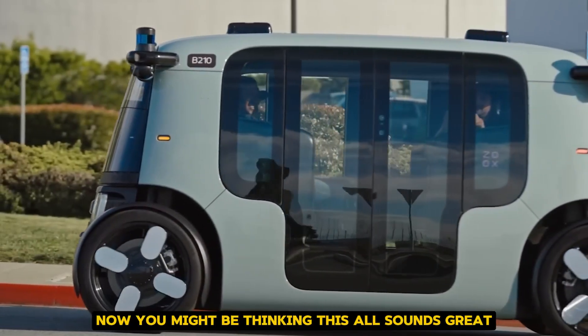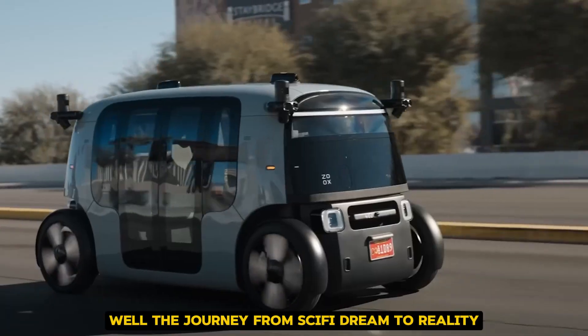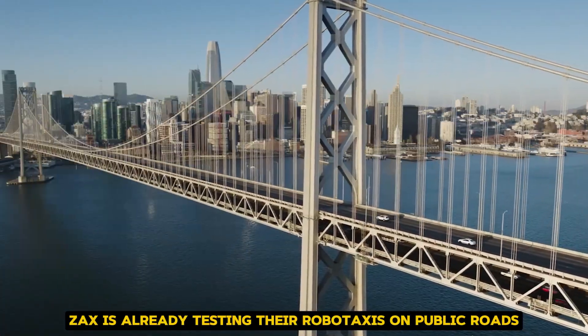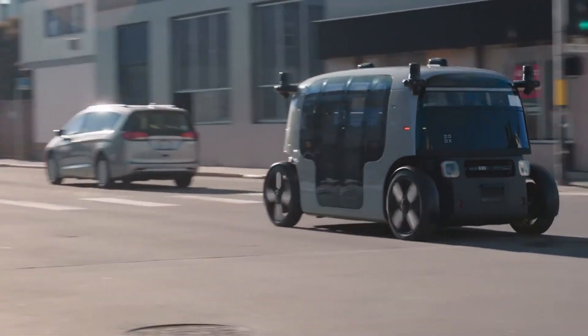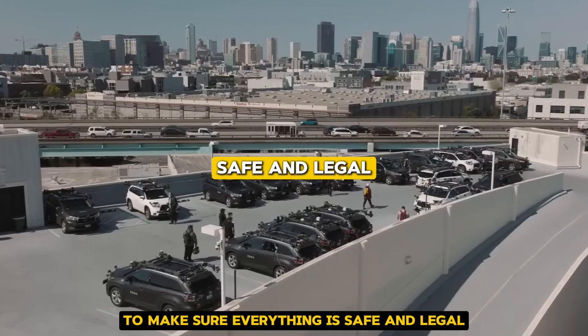You might be thinking, this all sounds great, but when can I actually ride in one of these? Well, the journey from sci-fi dream to reality is well underway. Zoox is already testing their RoboTaxis on public roads in a few cities. They're gathering data, fine-tuning the technology, and working closely with regulators to make sure everything is safe and legal.